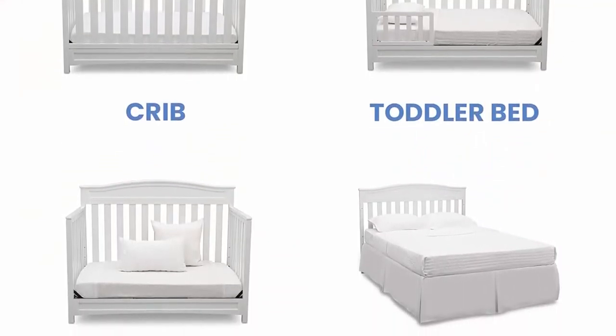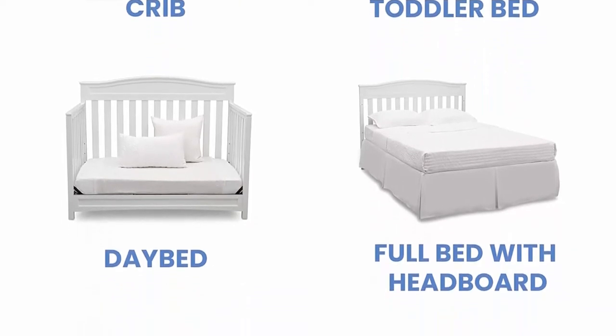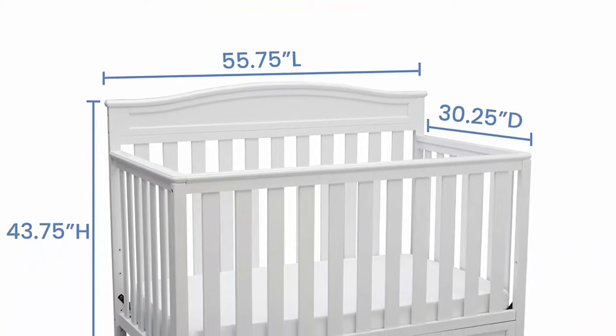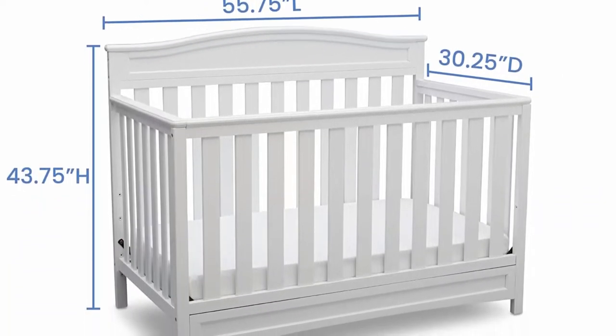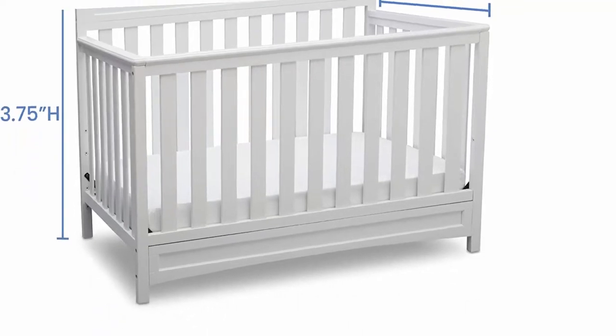The three-position mattress height adjustment on this crib allows you to lower the mattress as your baby begins to sit or stand. Do not use abrasive chemicals. Built to last — strong and sturdy wood construction helps create a dream nursery where you'll spend plenty of mommy and me, daddy and me time.